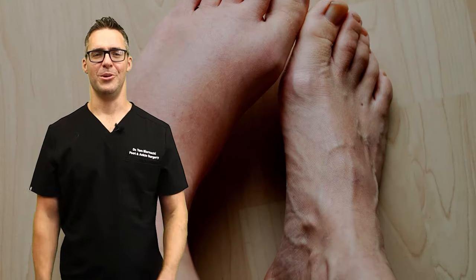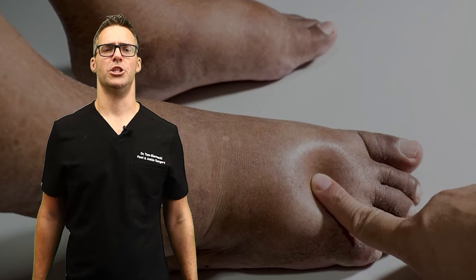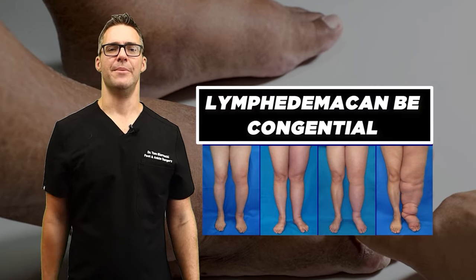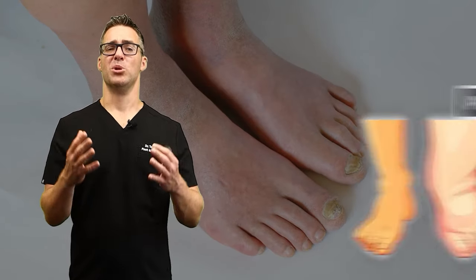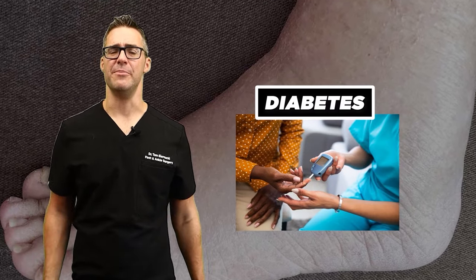Now, lymphedema. If you have impaired lymphatic drainage, this results in the accumulation of lymph fluid. Lymphedema can be congenital, or it can be secondary due to damage such as radiation therapy, fungal infections, or bacterial infections. Symptoms include persistent swelling, heaviness, decreased flexibility, and things like diabetes can be a contributing factor. That's lymphedema.